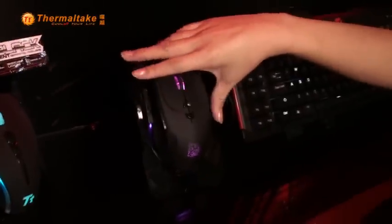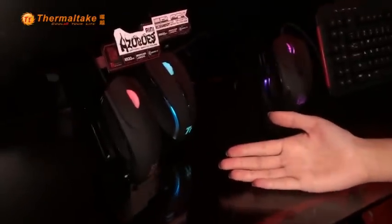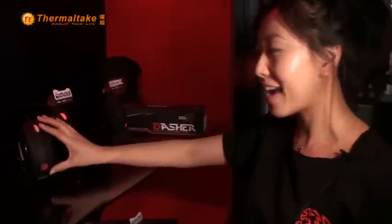This is our latest mouse, the Theron, specially made to launch here at Computex this year. We also have our Azurus Mini, which is our latest FPS shooting game mouse, the Black Element, and the Saphira mouse — also great for Counter-Strike and any game you want, with macro keys on the side.